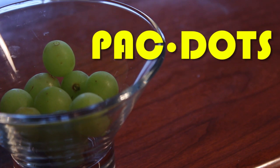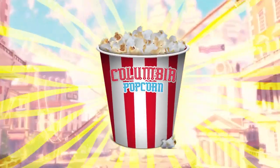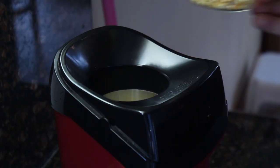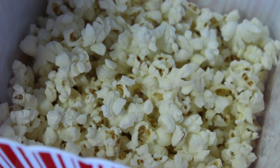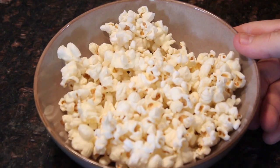These tasty little nibbles are called Pac-Man pellets. Or you can call them Pac-Dots. Next is a Bioshock treat that can't be beat: Columbia's Best Vigor Popcorn. First, get yourself some popcorn kernels and pop them. I prefer using an air popper, but if you don't have one, just pop them any way you want. Toss the popcorn into a big bowl.